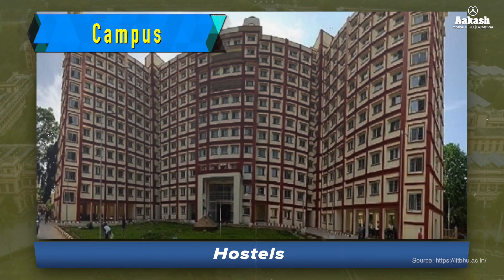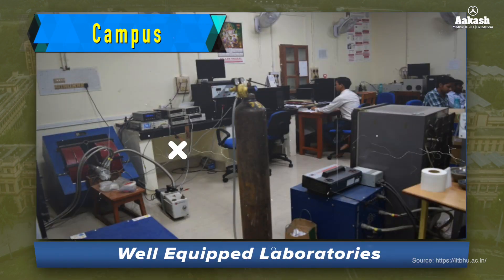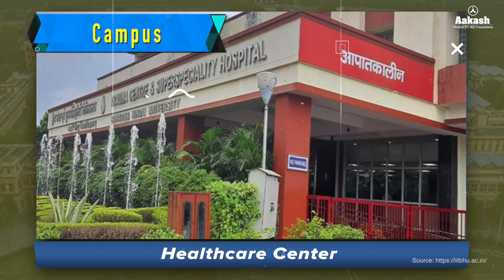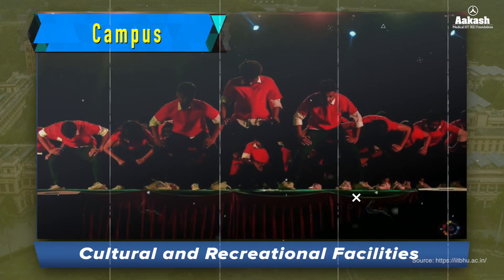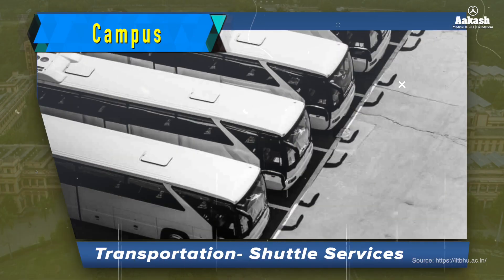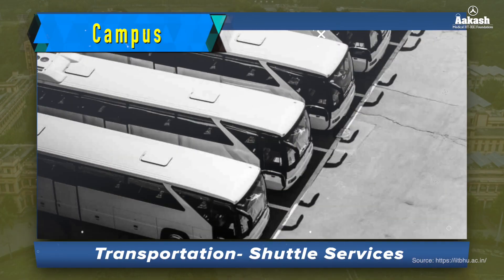Students and faculty have access to a variety of facilities that include library, hostels, well-equipped laboratories, sports complex, cafeterias and dining halls, healthcare center, computer center, cultural and recreational facilities, banking services with shuttle services within the campus, and transportation options for travel to nearby locations.